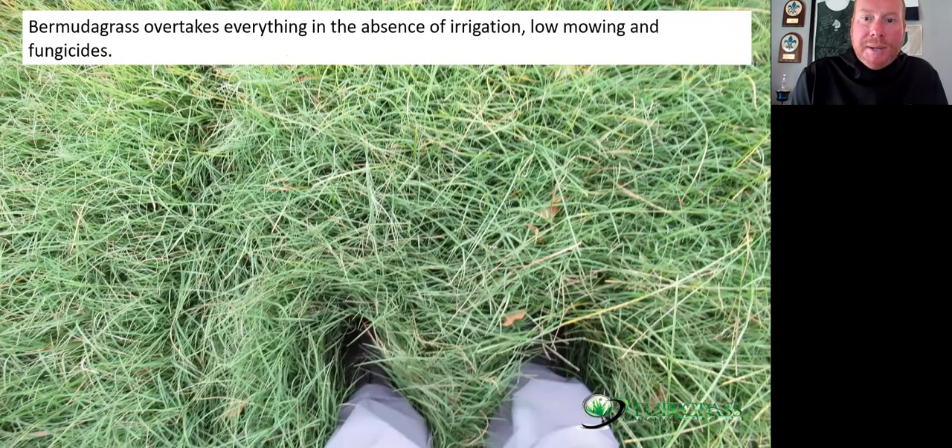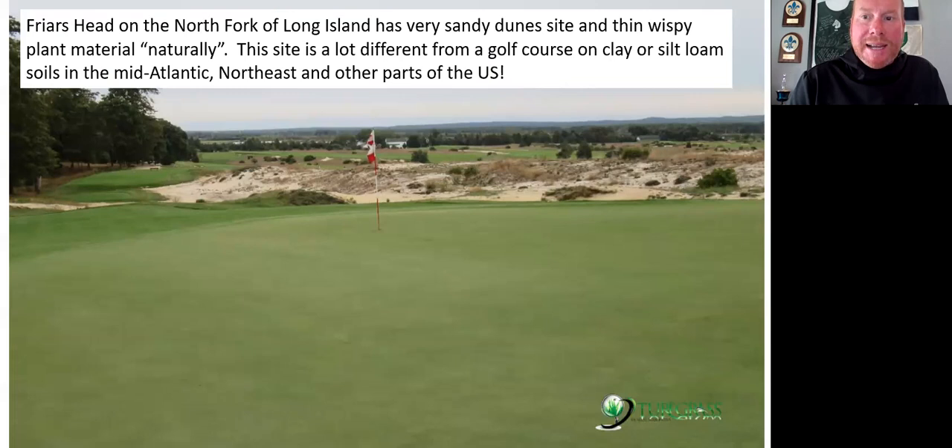Here's bermudagrass ankle high without being mowed for 18 months — it's dominating all bentgrass and Poa and ryegrass that had been in that golf course under the absence of irrigation, low mowing, and fungicides. Many golf course landscapes are already ready for thin, wispy, sandy sites. That's going to be a lot different than a golf course in Baltimore or Virginia with heavy clay or heavy silt-loam soil.